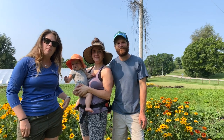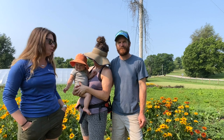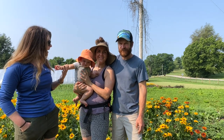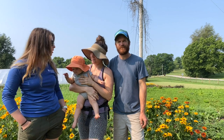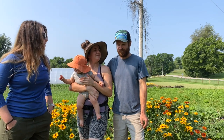Hi everybody, I'm Alexis Sheffield. I'm the Boyle County Horticulture Agent and we are here in Wadi today at Bel Air Blooms with the famous Dirt Flower Baby — Ruby, Anna, and Erin. This is their eighth season flower farming.